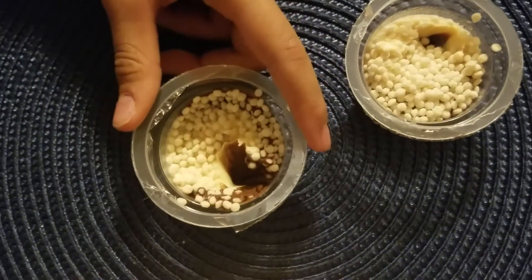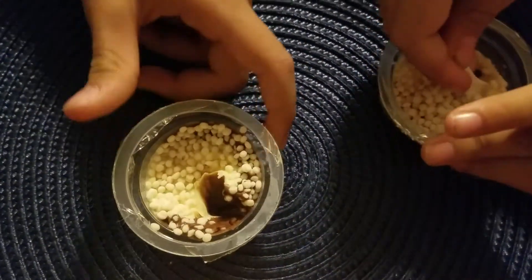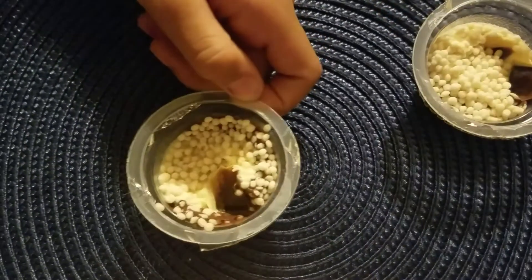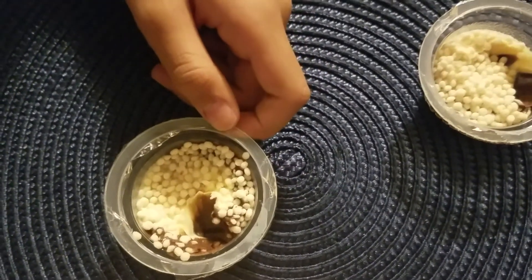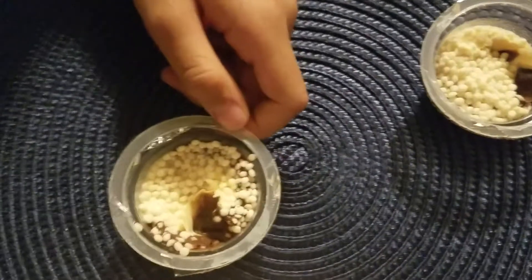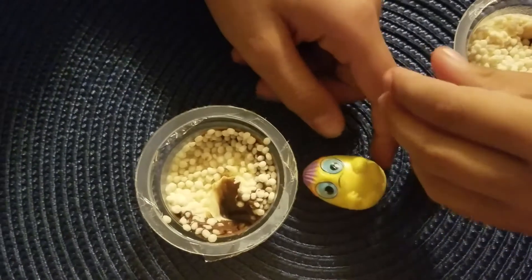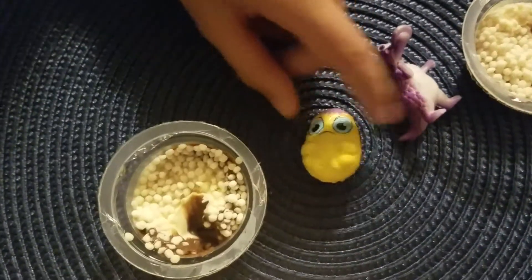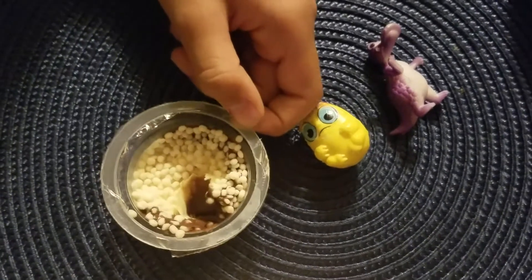Guys, it's so delicious. Guys, the Magic Eggs is such a wonderful thing. We love the toys it gives us, and all the candies, and all of it. We hope you loved it just as much as we did. I'll see you guys all next time. Bye-bye. Bye.